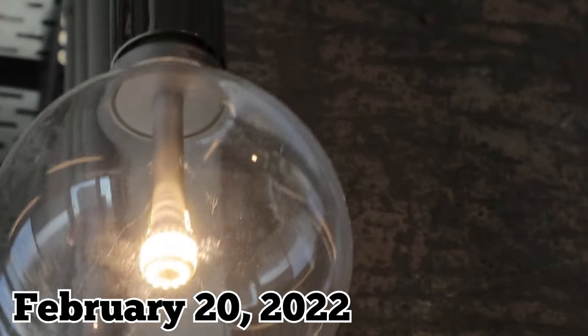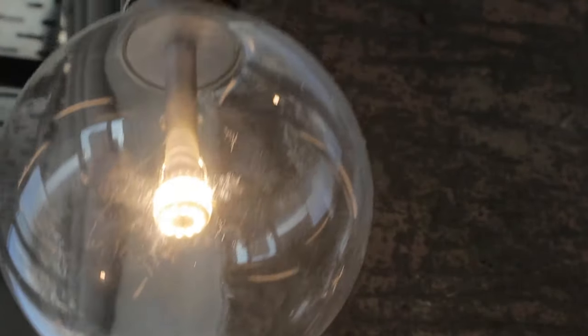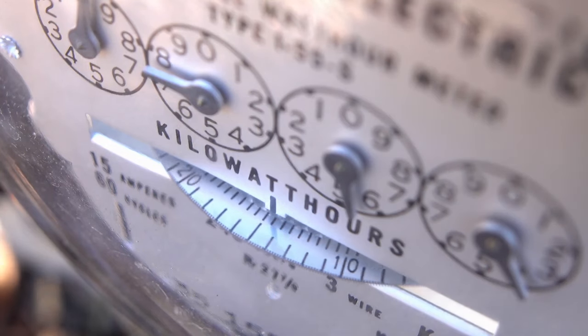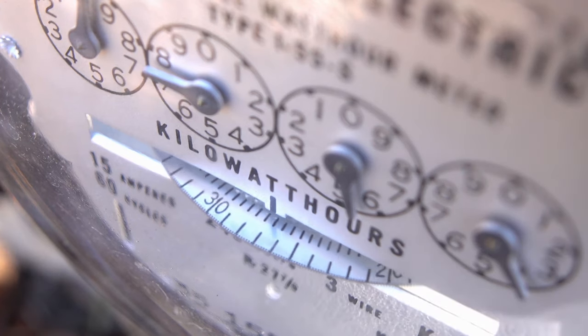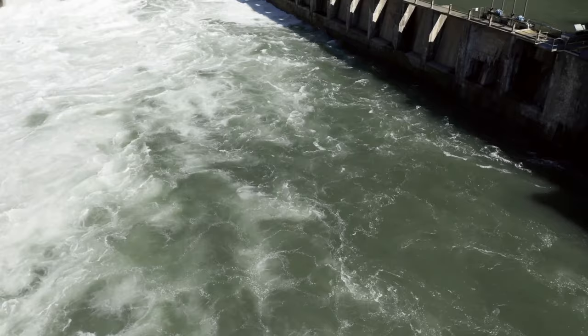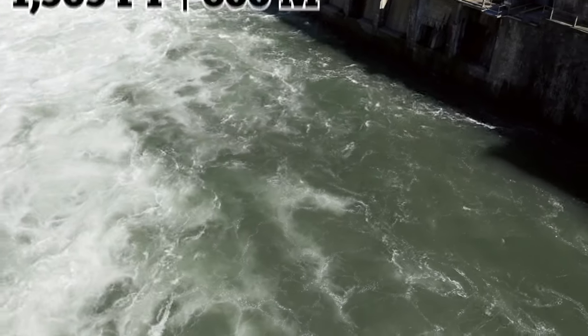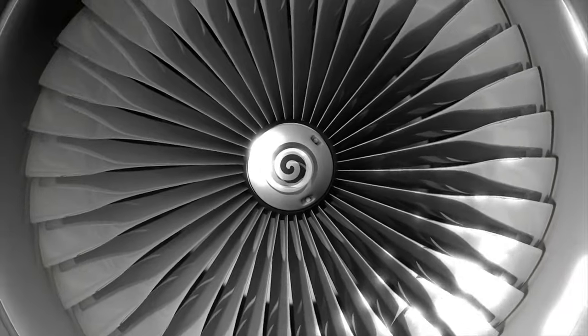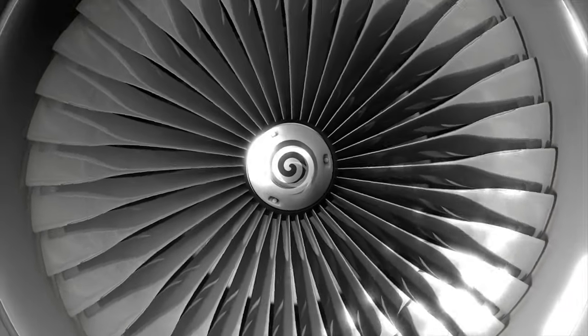On February 20, 2022, the Grand Renaissance Dam produced electricity for the first time, delivering power to the grid at a rate of 375 megawatts. Then in early August 2022, the reservoir was filled once again, bringing the river's depth to 1,969 feet. That same month, another 375 megawatt turbine was commissioned.